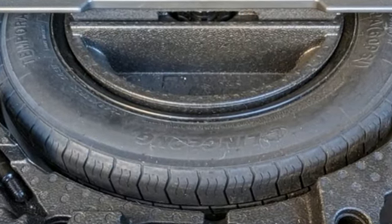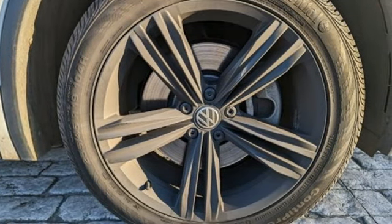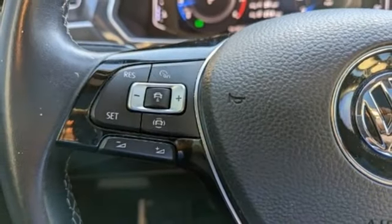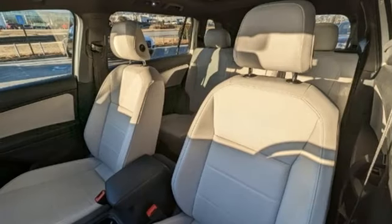Intercooled turbo inline four-cylinder engine. Dual zone climate control. Integrated navigation system with voice activation. Front and rear parking sensors. Front heated bucket seats. Remote engine start.